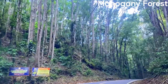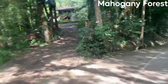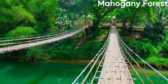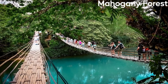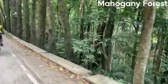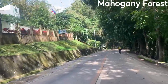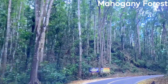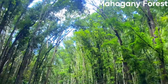The forest is also home to a wide variety of wildlife, including different species of birds, butterflies, and insects, making it a great spot for bird watching and wildlife photography. One of the highlights is the Canopy Walk, a suspended bridge that allows visitors to walk through the treetops and get a bird's-eye view of the forest. The forest is also home to the Mahogany Man, a giant statue carved from a single mahogany tree, which serves as a symbol of conservation and sustainable use of the forest's resources.